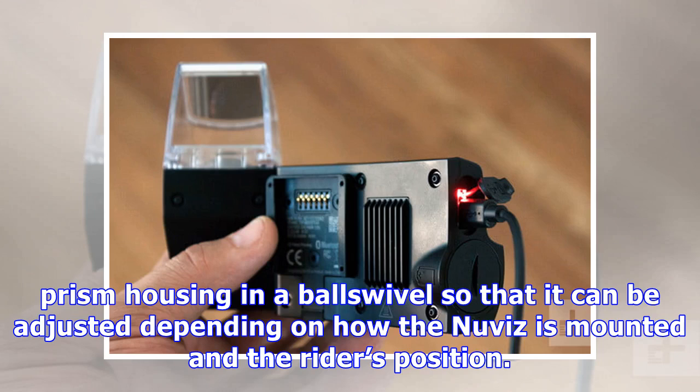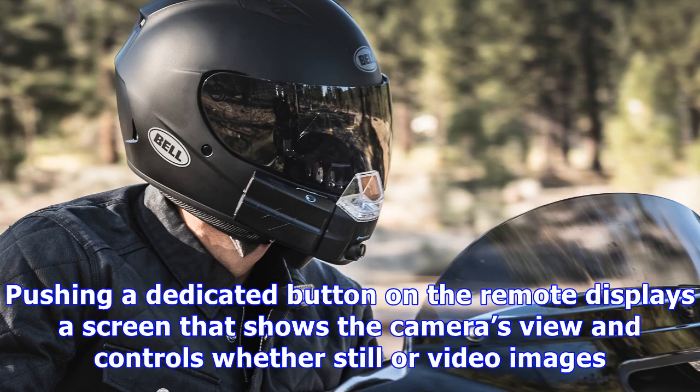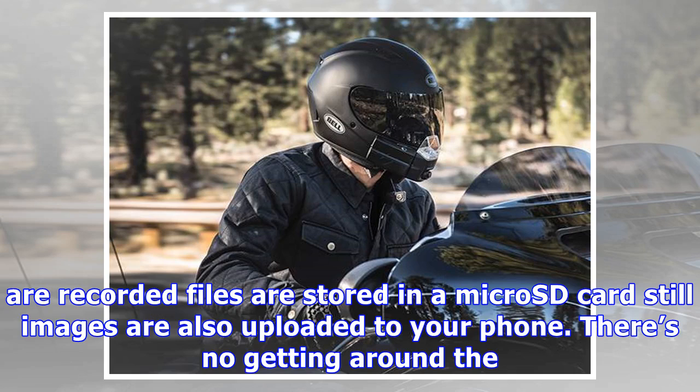The camera is in a ball swivel so that it can be adjusted depending on how the Nuviz is mounted and the rider's position. Pushing a dedicated button on the remote displays a screen that shows the camera's view and controls whether still or video images are captured. Recorded files are stored on a micro SD card, and still images are also uploaded to your phone.